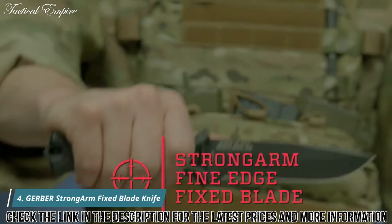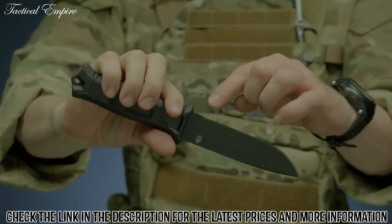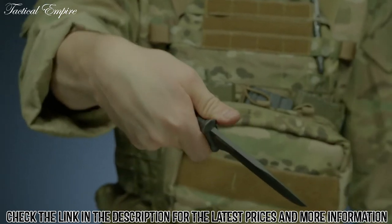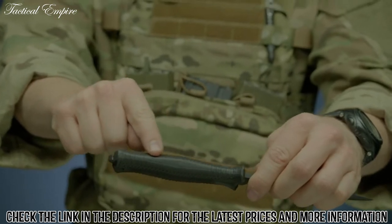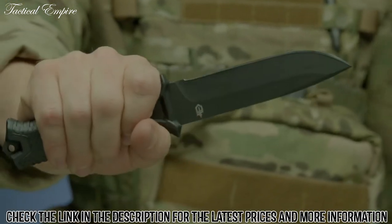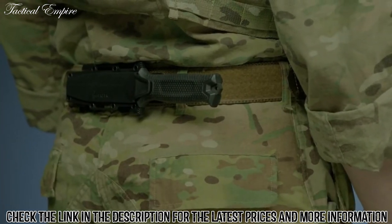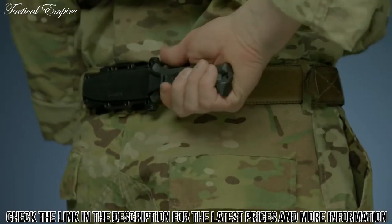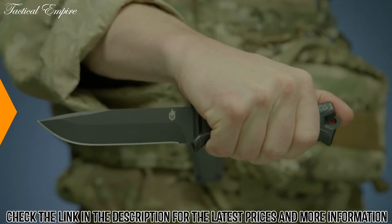This is the Strongarm Fine Edge Fixed Blade Knife. It features full tang construction with a 420 high carbon fine edge blade for strength and durability. It's coated in black ceramic for low profile use and corrosion resistance. The knife's handle has a rubber overmold engineered with a diamond texture for superior grip in all conditions. The modular sheath has snapped-together components that allow you to mount the knife in multiple ways using MOLLE, or vertically or horizontally on a standard tactical belt. Proudly built in Portland, Oregon, this is the Strongarm Fixed Blade Knife.